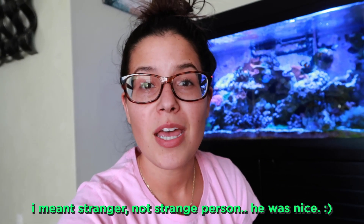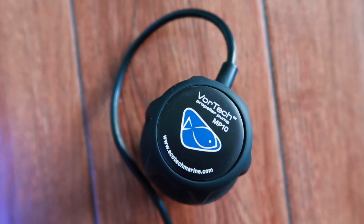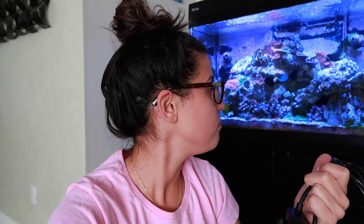So earlier this week I stopped by a gas station and I met a strange person from OfferUp and I picked up a nice new MP10 — not new, but it is the newest version, the W Quiet Drive. Only the best of the best for my Red Sea over here. I've been wanting flow for a while because I have the cyano building on the thing, and stuff on the other thing, and it's like — maybe flow will fix it, maybe not. And if it doesn't, I'll just sell it.